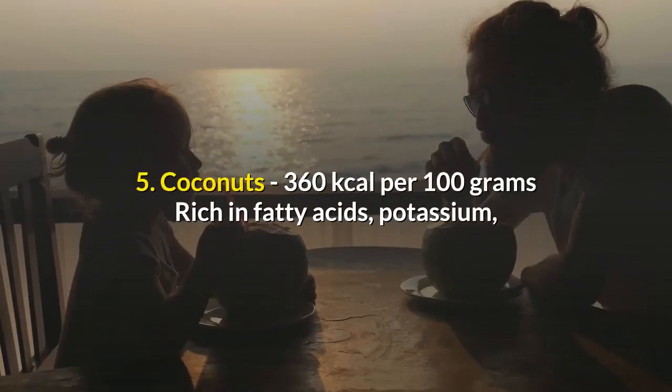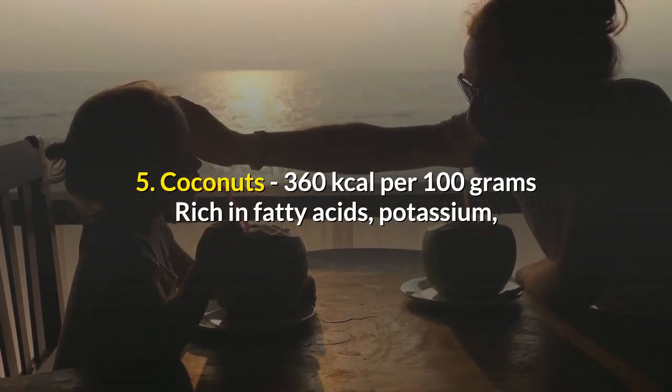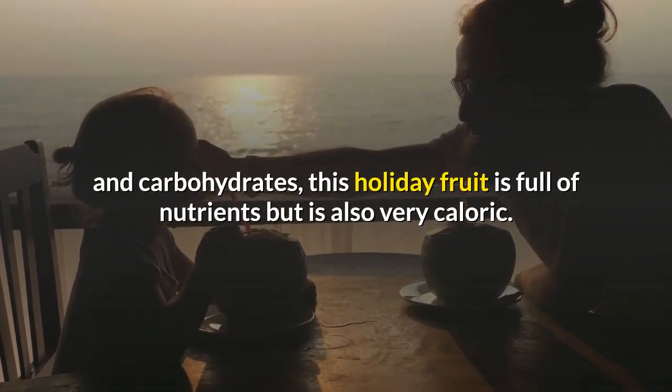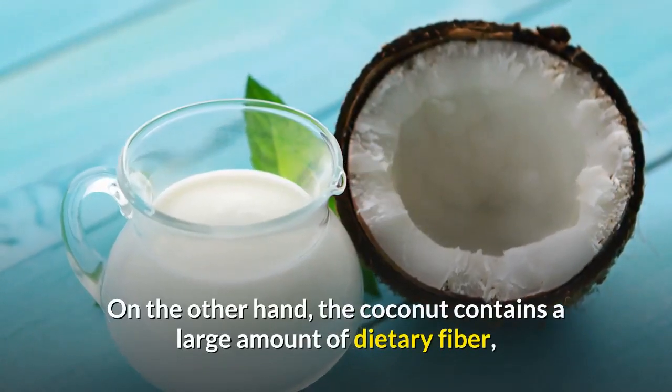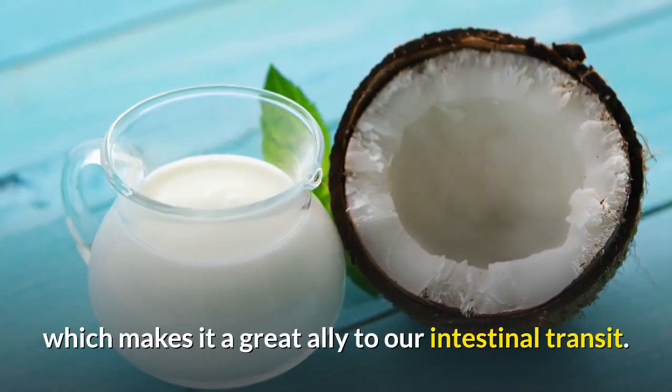5. Coconuts — 360 kilocalories per 100 grams. Rich in fatty acids, potassium, and carbohydrates, this holiday fruit is full of nutrients but is also very caloric. On the other hand, the coconut contains a large amount of dietary fiber, which makes it a great ally to our intestinal transit.